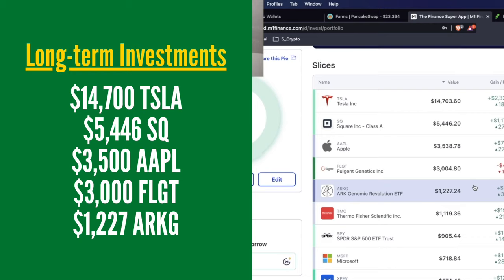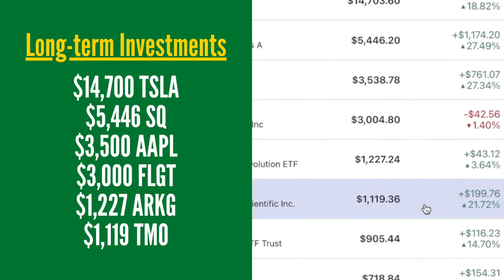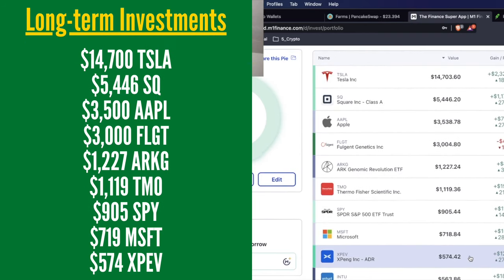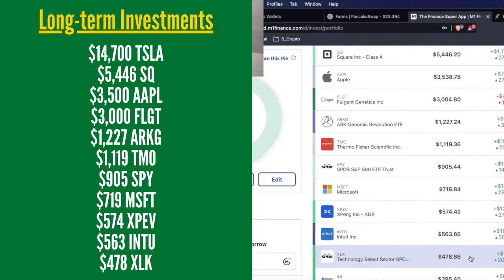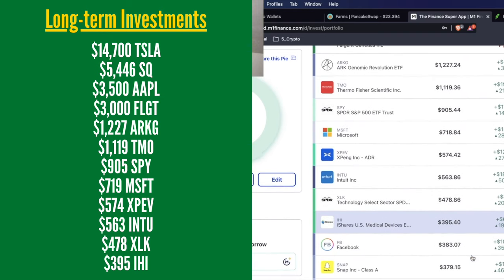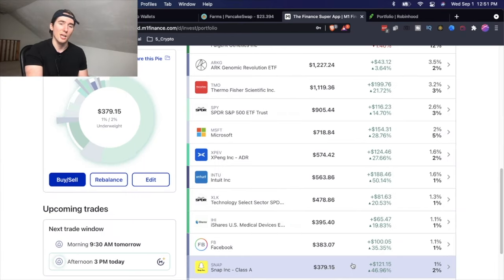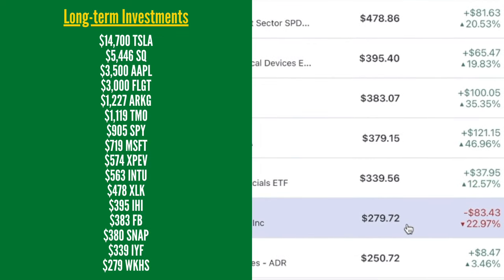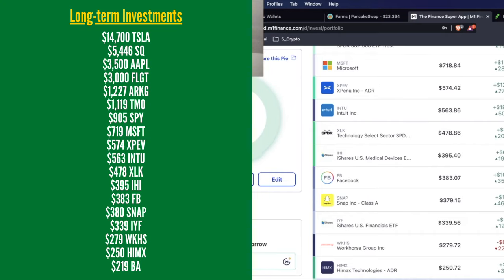I also have ArcG worth $1,227. Then in a speed round: $1,119 of Thermo, $905 of SPY, $719 of Microsoft, $574 of XBang, $563 of Intuit, $478 of XLK, $395 of IHI, $383 of Facebook, $380 of Snapchat — plus another five shares in my Robinhood account. Then $339 of IYF, $279 of Workhorse, $250 of HiMax, and finally $219 of Boeing in my M1 Finance account.